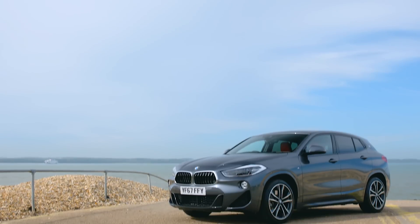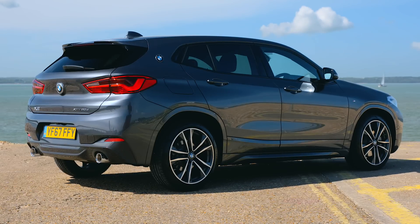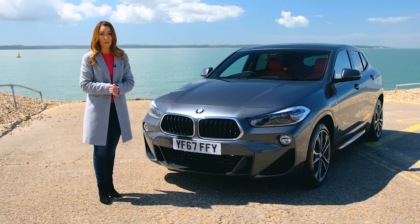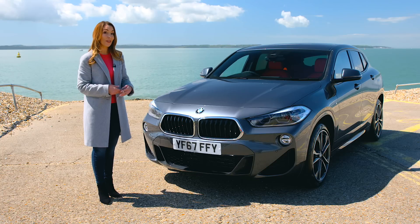This coupe-like crossover is smart to look at and just as luxurious as you'd expect from the brand, and you'll be surprised by just how practical this small car is. So the big question is, what's it like when it comes to driving performance? Can it match up to other models in the range?